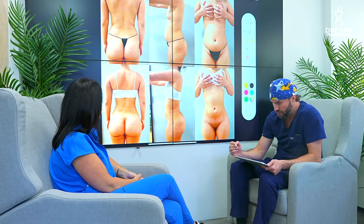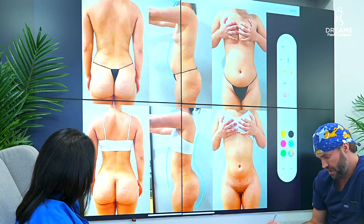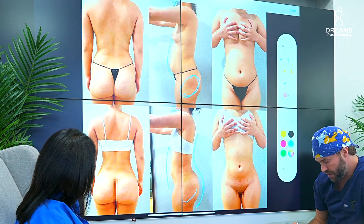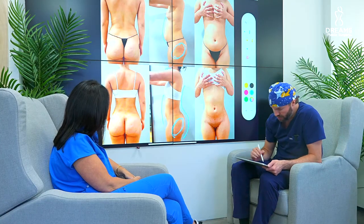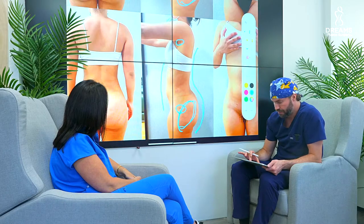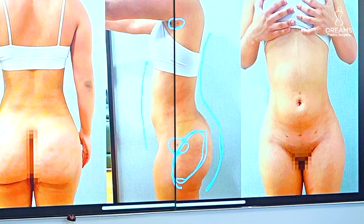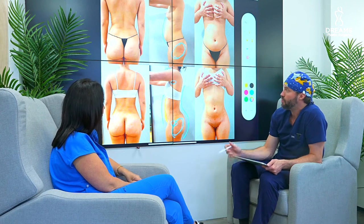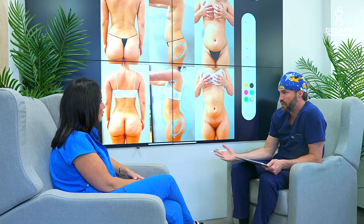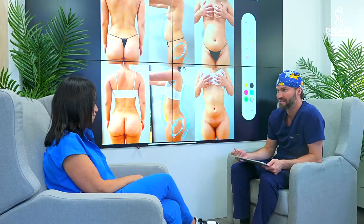From the side view, there's better projection in the back and the stomach is flatter. You shouldn't expect to be 100% flat after the procedure — that's just your muscle. You could suck your stomach in and take a picture and it looks flat, like on Instagram, but in reality nobody's stomach is perfectly flat.